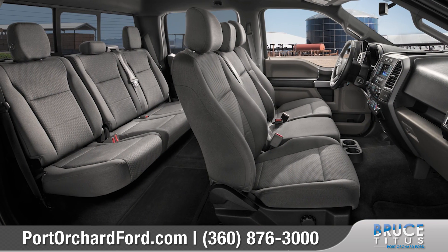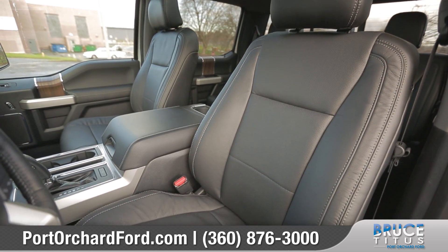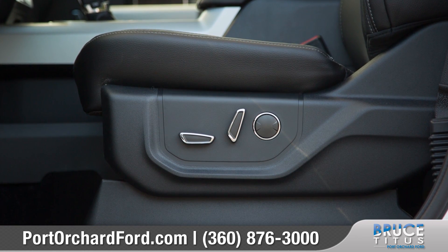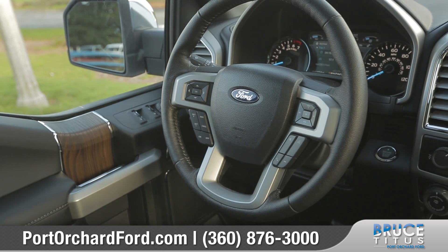The interior of the F-150 offers plenty of room with seating for up to six. It's packed to the brim with comfort and convenience features like available heated and leather trim front seats with 10-way power adjustment, and a comfortable leather-wrapped steering wheel with Bluetooth phone and audio controls.